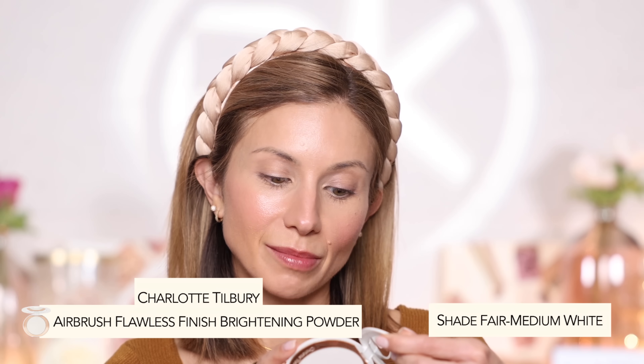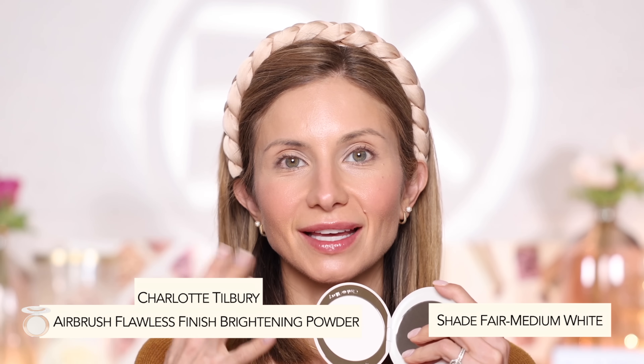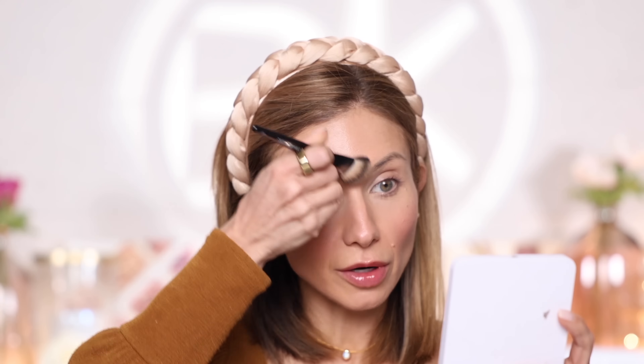Next I'm going to set everything with the Charlotte Tilbury Airbrush Brightening Powder. It looks white but gives the skin a really nice soft brightening and blurring effect. I powder only where I need it: underneath the eyes to set the concealer, the forehead, the nose, and around the mouth. I avoid the cheek area if I can, especially in the winter. In summer in Texas I set everything, but in winter I keep powder very light.